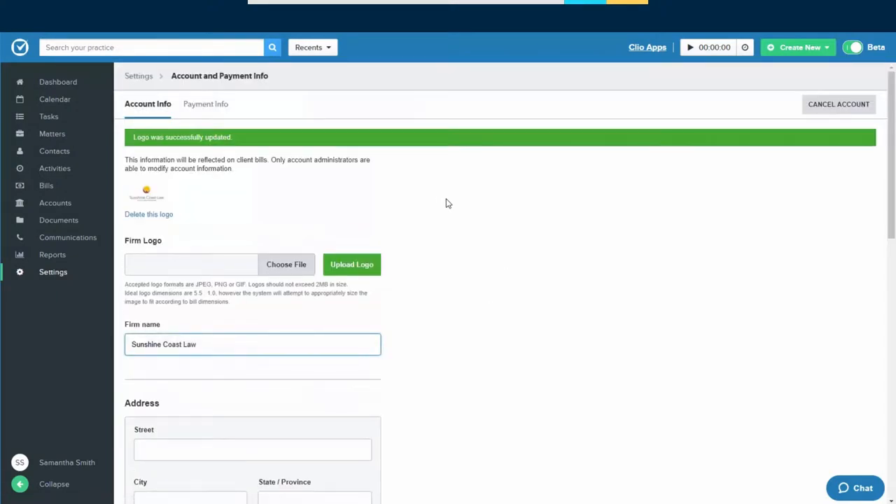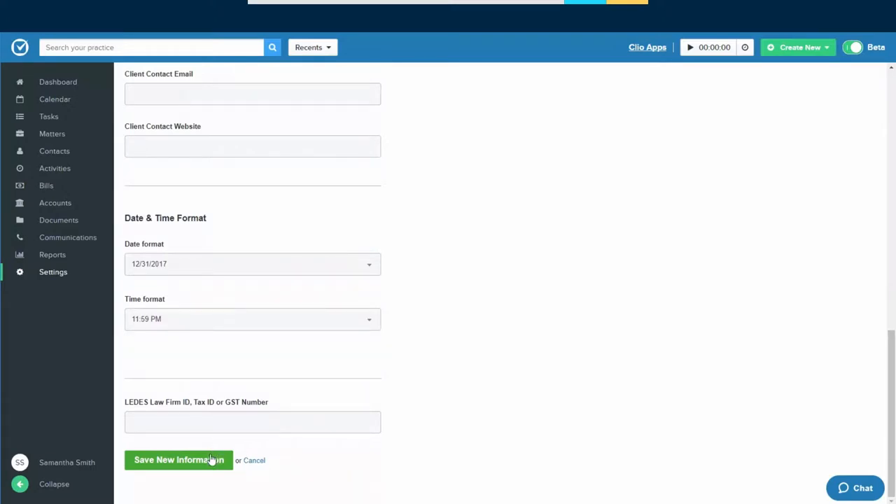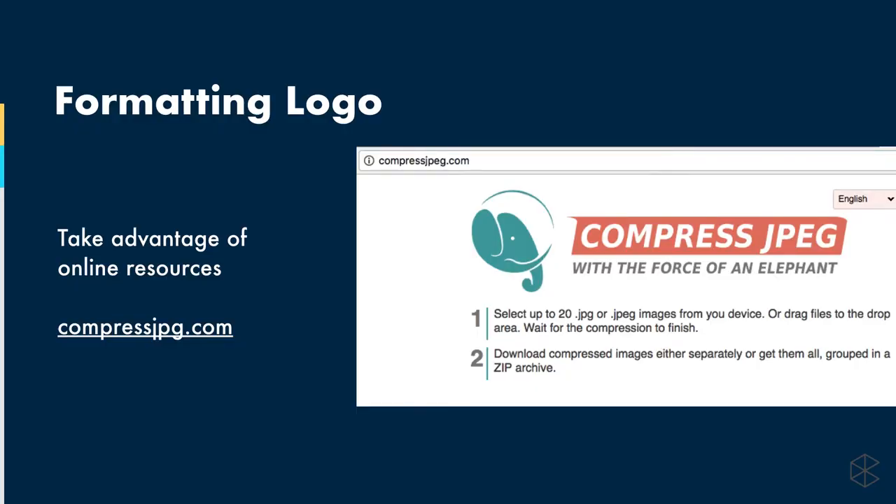It doesn't get easier than that. You'll see a little preview, which means the logo's been uploaded. Make sure you scroll to the bottom and click the Save New Information button, otherwise it won't save. The logo can be a GIF, a JPEG, or a PNG. If you're unsure, just upload a JPEG. The logo shouldn't be bigger than two megabytes in size — that's for efficiency's sake. If you're downloading dozens or hundreds of bills, you don't want to spend extra time on large files.